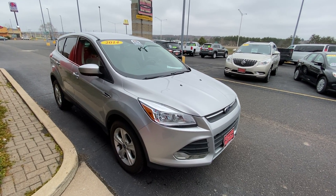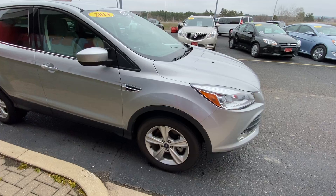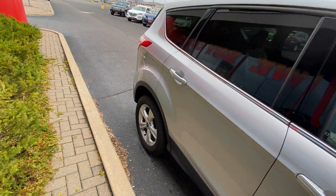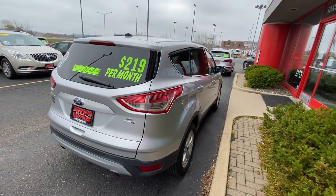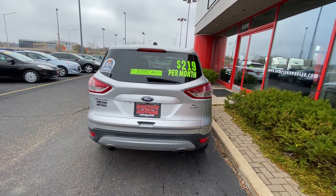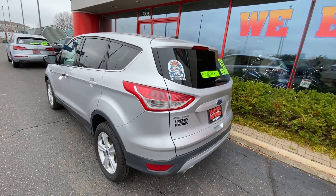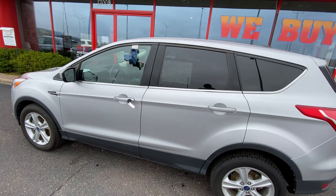Here we have a 2014 Ford Escape, SE model, EcoBoost engine, aluminum wheels, all-wheel drive, good tires, rear backup camera, dual exhaust — very nice, clean little car.